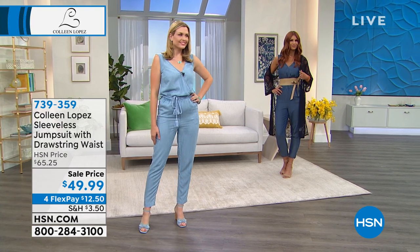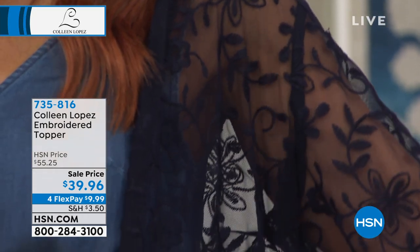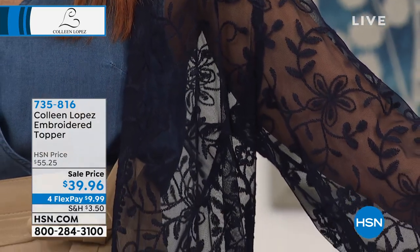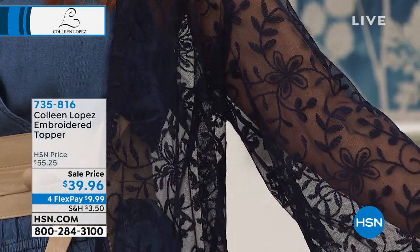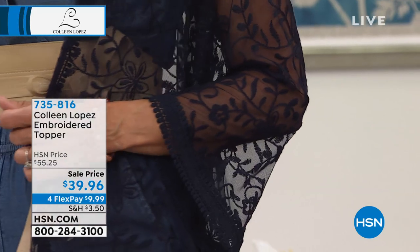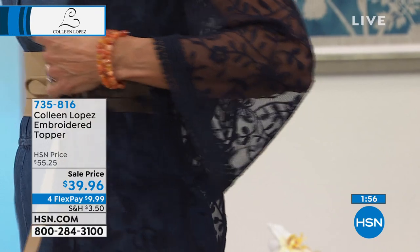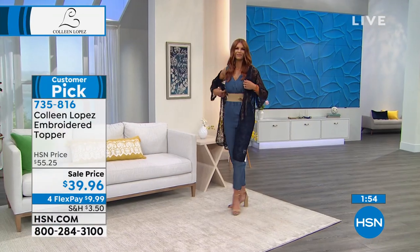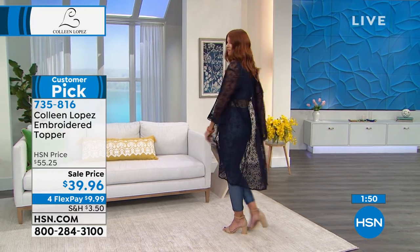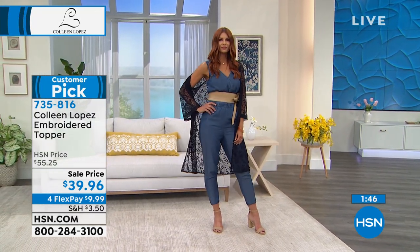We're going to give you a beautiful shot of this embroidery topper coming up. Look at that — the details are impeccable, and it's on sale too. Usually it's about $55 and some change, now under $40 — $39.96. That's $15 off for you. Are you a person who just wears a nice tank, a simple shirt, maybe some jeans, maybe a jumpsuit? This is how you go from casual to cocktail hour to brunch, really just dressing up your look.